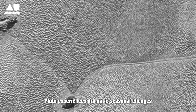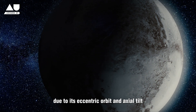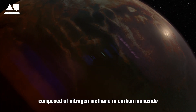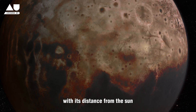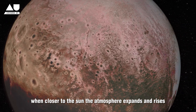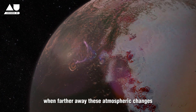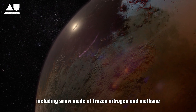Pluto experiences dramatic seasonal changes due to its eccentric orbit and axial tilt. The New Horizons mission discovered that Pluto's thin atmosphere, composed of nitrogen, methane, and carbon monoxide, undergoes significant variations with its distance from the sun. When closer to the sun, the atmosphere expands and rises, while it collapses back onto the surface when farther away. These atmospheric changes result in unique weather phenomena, including snow made of frozen nitrogen and methane.